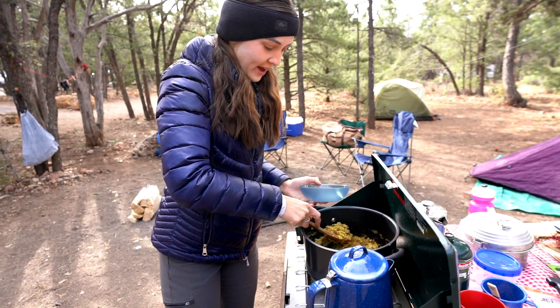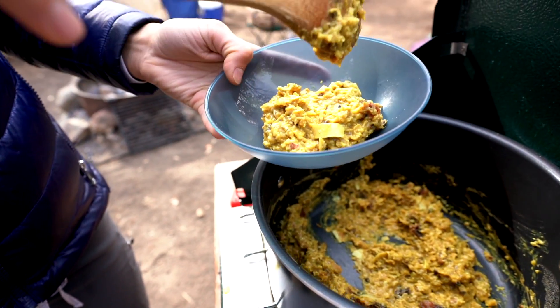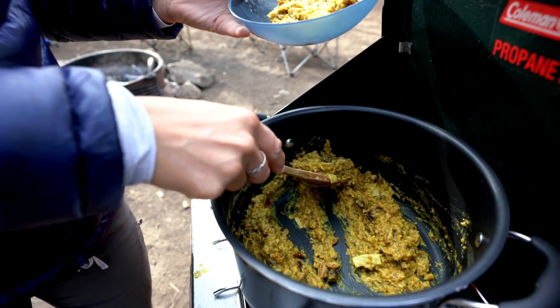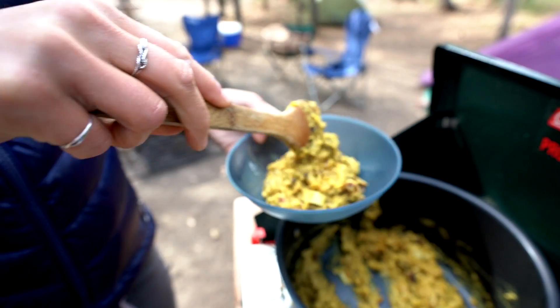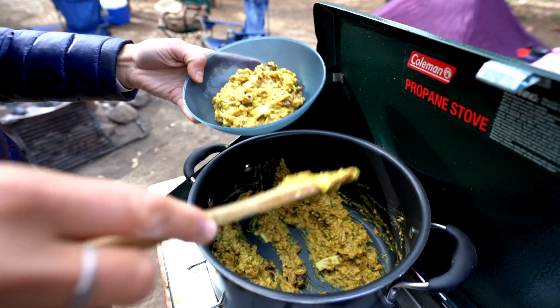This morning we have pre-made turmeric oats. There's raisins, coconut shavings, medjool dates, pecans, and some other spices like cinnamon and obviously the turmeric.